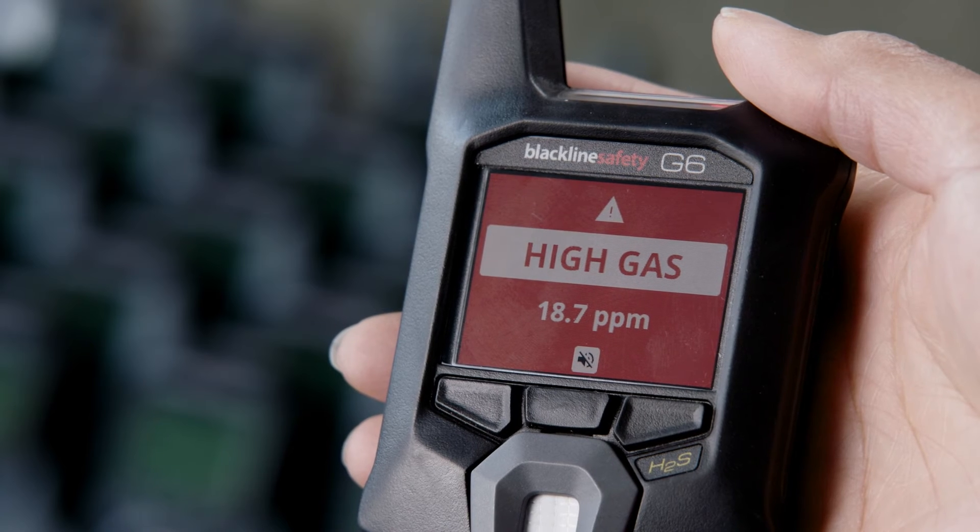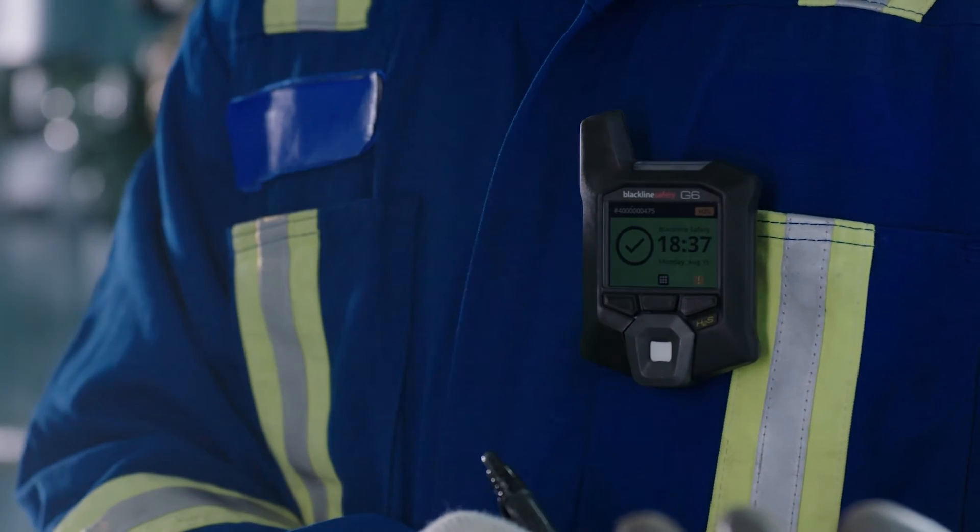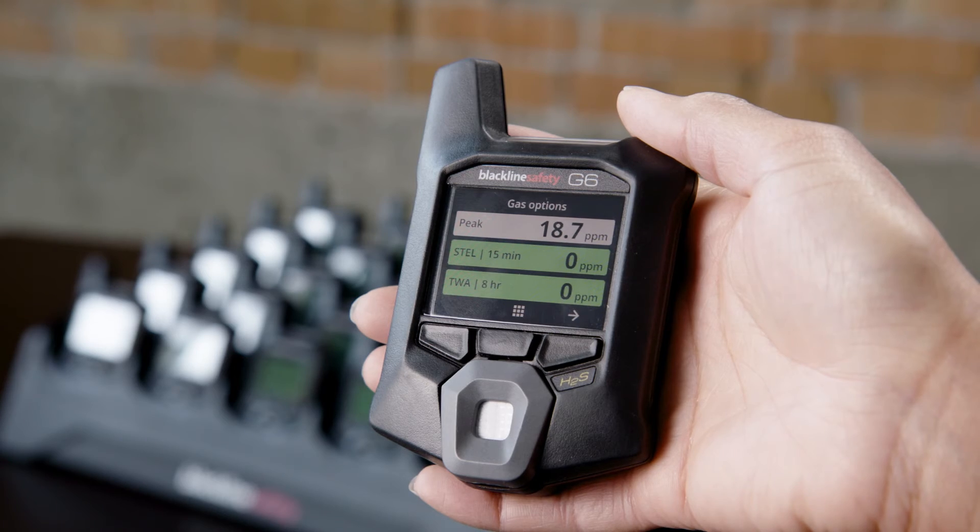The G6 not only records low and high gas alarms, but you also know if your workers are exposed to low concentrations of gas that might be dangerous over an extended period through STEL — Short-Term Exposure Limit Monitoring. You can also monitor if a worker has exceeded a certain amount of gas exposure within an eight-hour interval using TWA — Time-Weighted Average Monitoring.